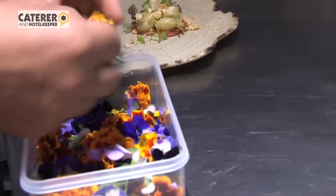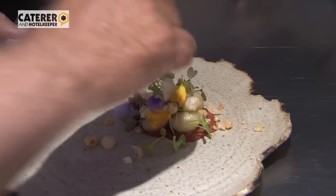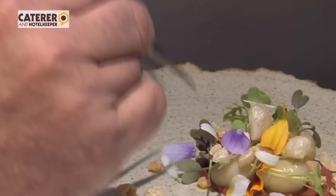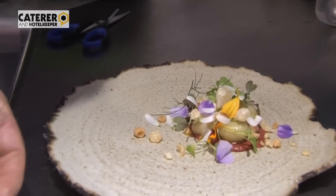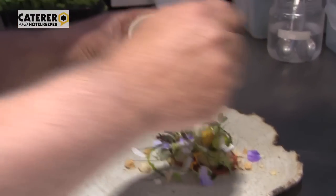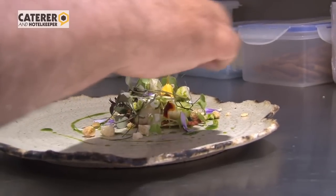We've got loads of lovely different flowers — calendulas, violas, violets, nasturtiums, a few oxeye daisy petals, and lovely bronze fennel fronds. We finish it off with an oil made from the leaves of the oxeye daisies and finish with a little bit of salt.